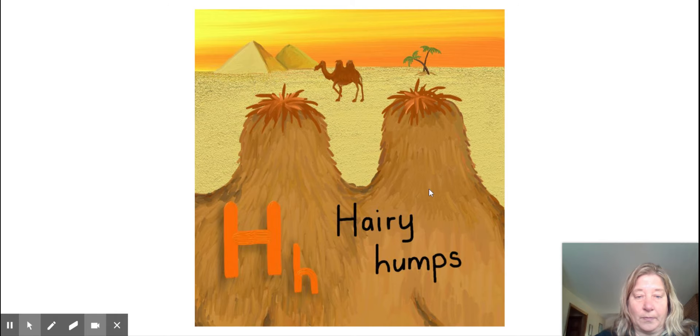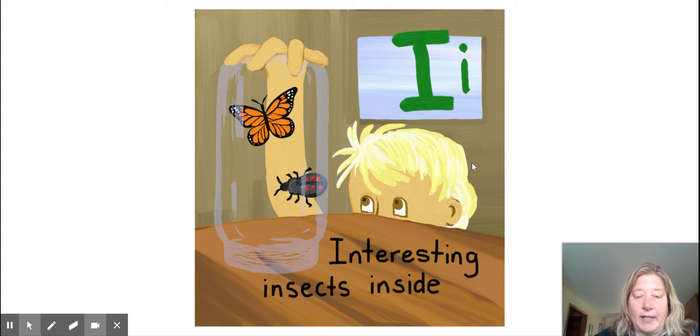Hairy humps. H. Interesting insects inside. I.